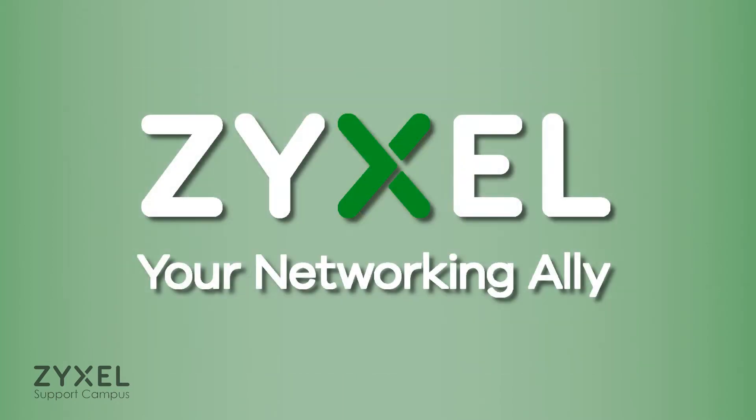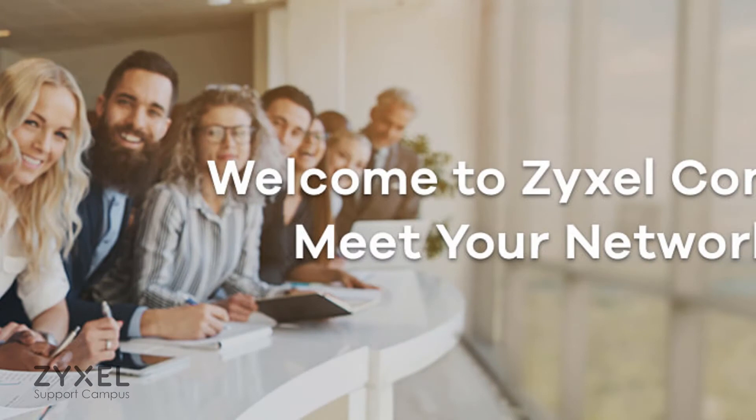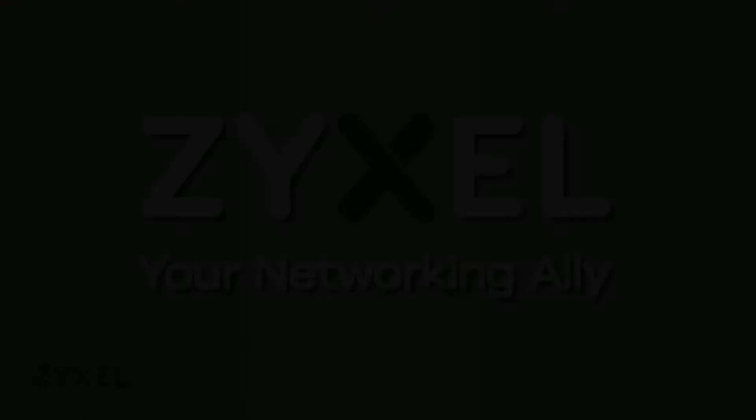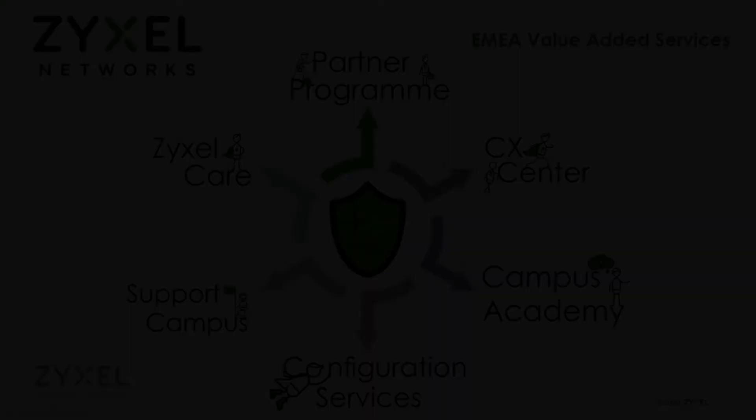Join in on this short journey and enjoy the following video. The core understanding of great support services are defined not by what you can offer before you sell your solution to the customer, but rather how you treat the customer after he has fulfilled his purchase. In this respect, we from Zeisel Networks keep up to our high standards and hence introduce you to Zeisel Care.